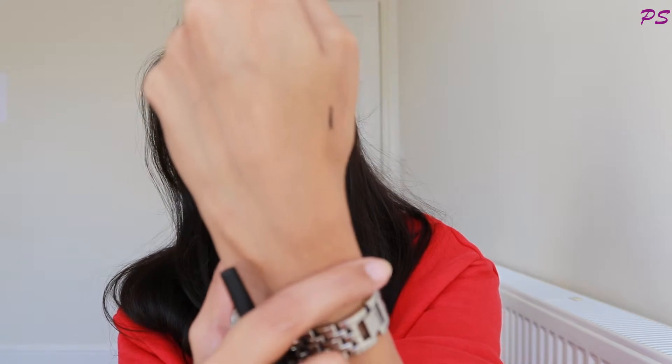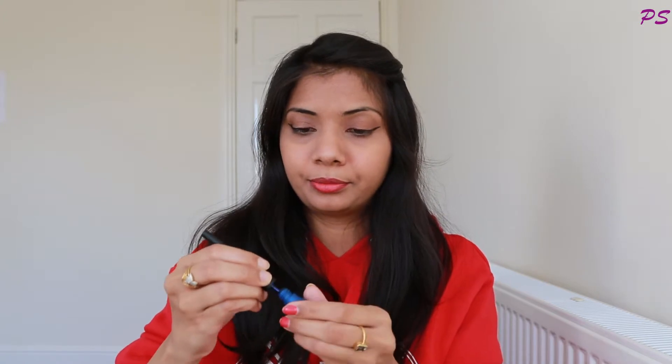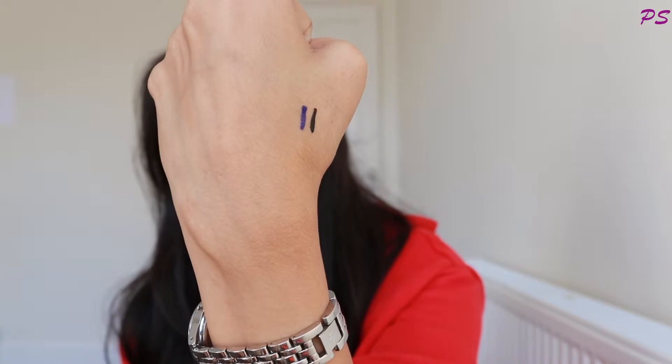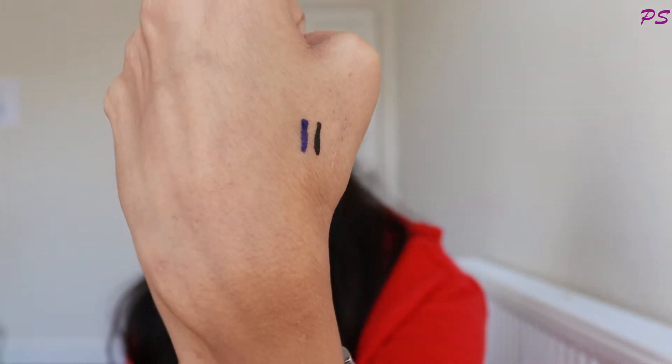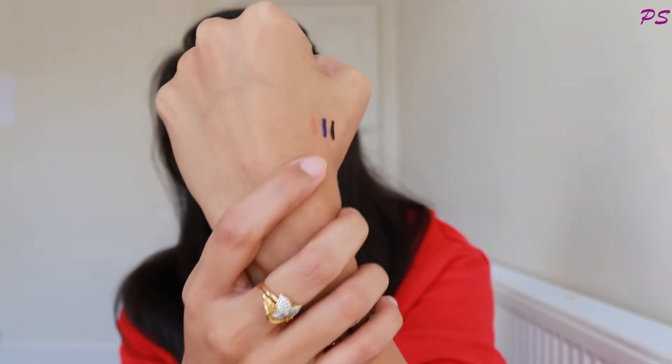The first shade I picked is black. The second shade I picked is a brown color — it is a little liquidy. The third shade I picked is a dark copper color with some glitter and some shimmer. It is a shiny eyeliner and I really liked it.